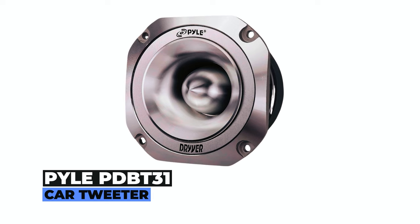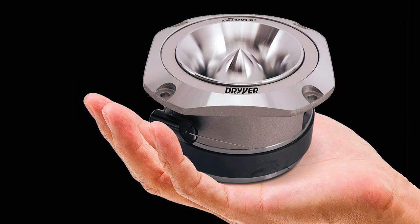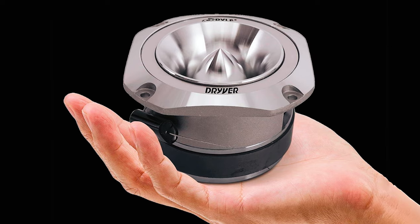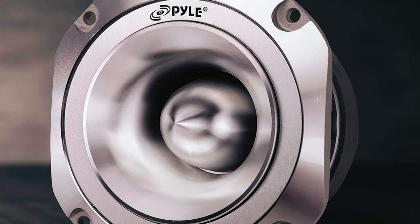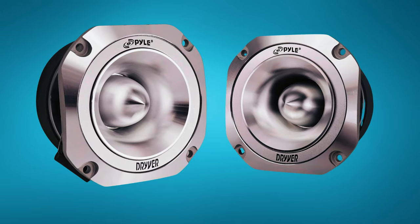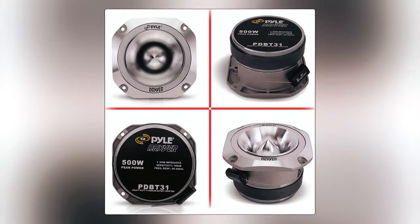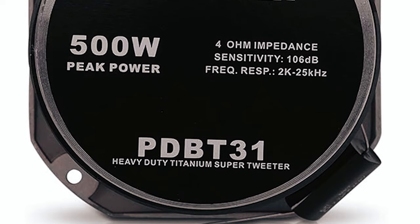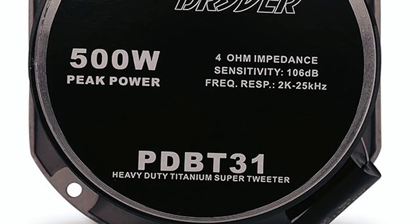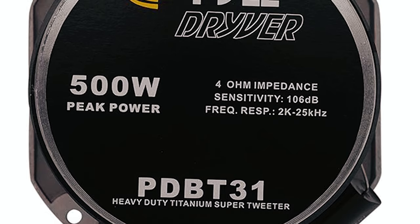Pile PDBT31 Car Tweeter. Immerse yourself in a sonic adventure with the Pile PDBT31, a 1.5-inch audio car tweeter designed for audio enthusiasts seeking premium sound quality. With a robust aluminum die-cast frame and a heavy-duty 30-ounce magnet structure, this tweeter packs a punch, providing a peak power of 500 watts. The 4-ohm impedance compensates for undersized wires in modern cars, minimizing distortion for crystal-clear audio.